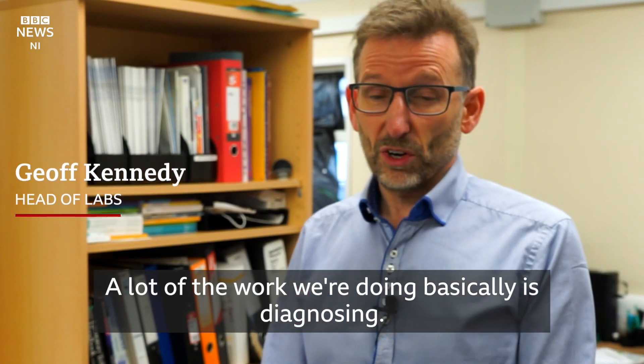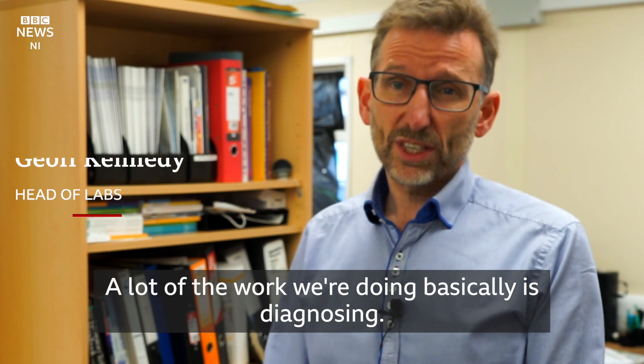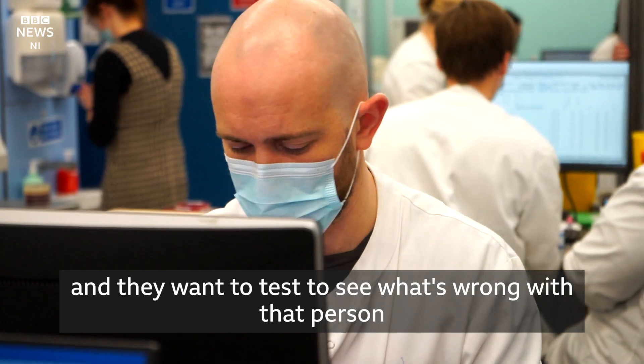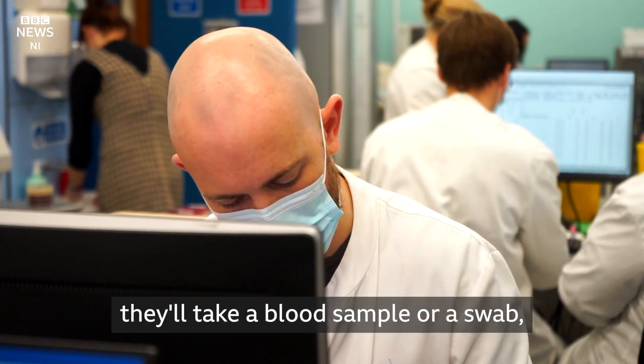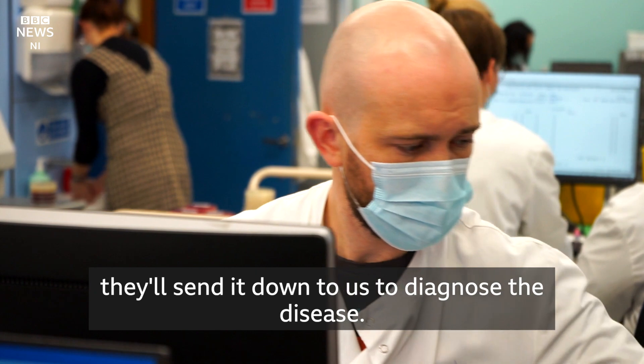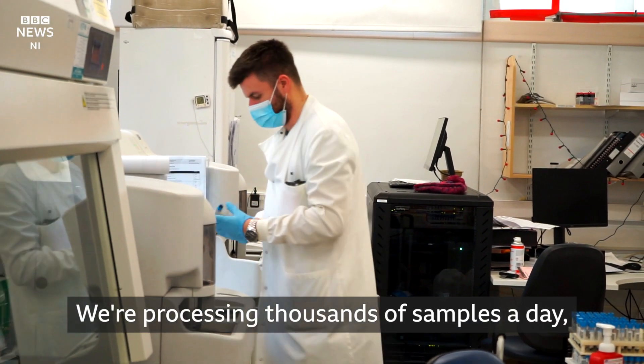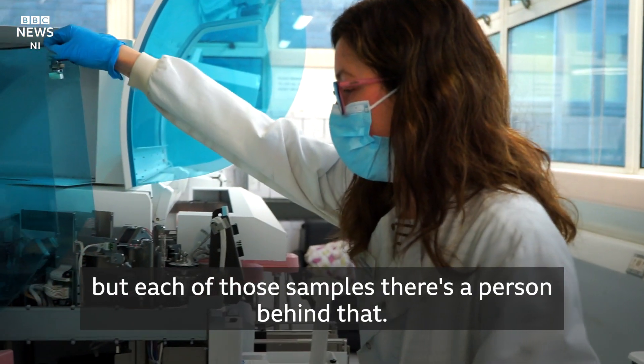A lot of the work that we're doing is basically diagnosing. So when they go to their GP or in a hospital and they want to test to see what's wrong with that person, they'll take a blood sample or a swab and send it down to us to diagnose the disease. We're processing thousands of samples a day, but each of those samples, there's a person behind that.